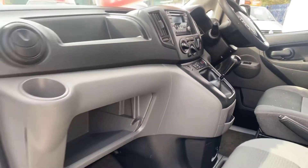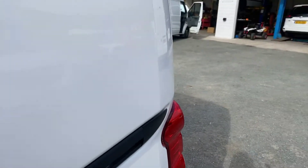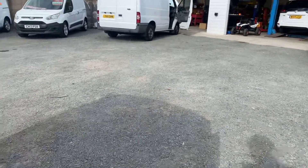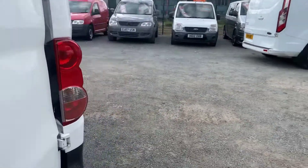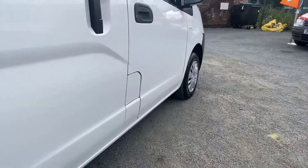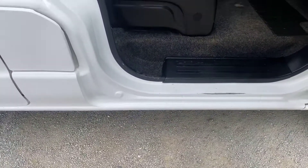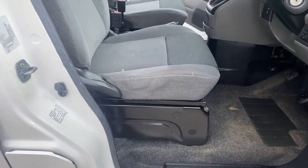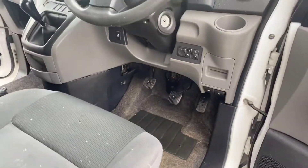I'll show you from the driver's side. You can see it from the driver's side — carpet's all nice and clean. Again, it's just that driver's seat really that lets it down. Nothing a seat cover won't hide.